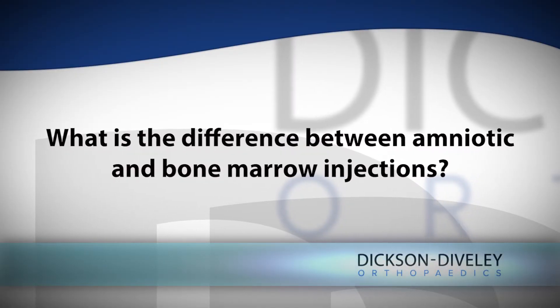The amniotic membrane or amniotic fluid injections are typically obtained from a provider or company and come ready to use. There is no risk or invasive procedure involved to the patient. We're able to inject it much like we do a cortisone or steroid injection.